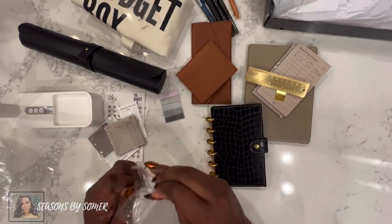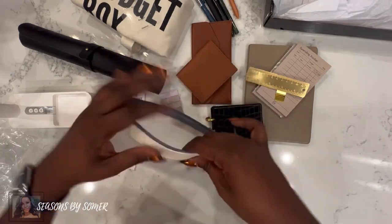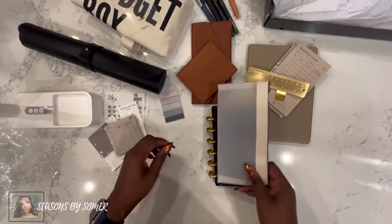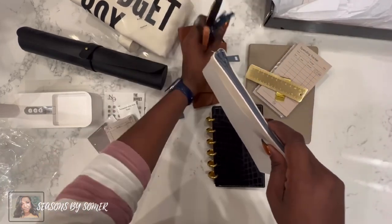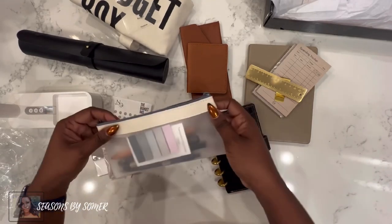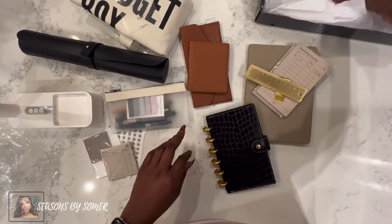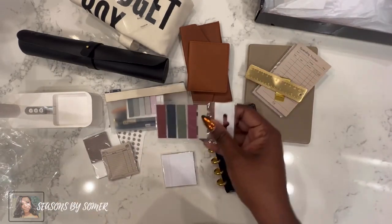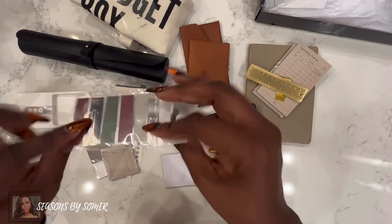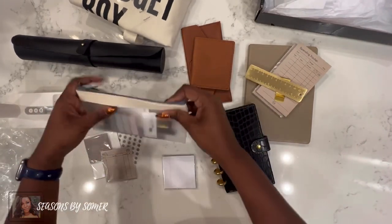We've got another pouch — this one is a clear plastic pouch. Us planner girls can always find something to put in here! I can include this in my work bag. Let's see if the pens fit — there's enough room to put some sticky tabs in here too. Look at that — everything is fitting! And she gave another set of sticky tabs in a beautiful color scheme: blue, green, mauve, tan, and then lighter grays. They fit perfectly in the pouch!